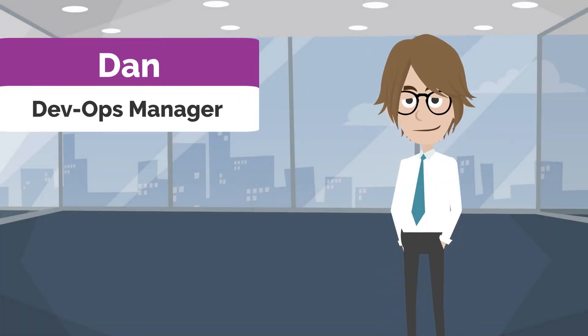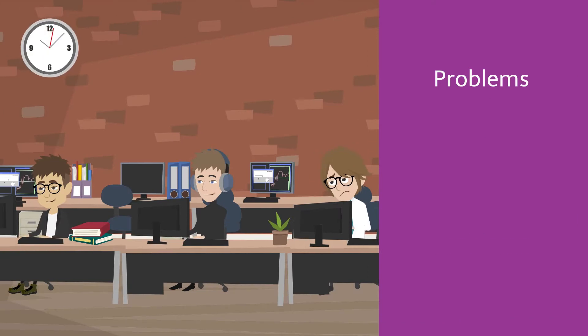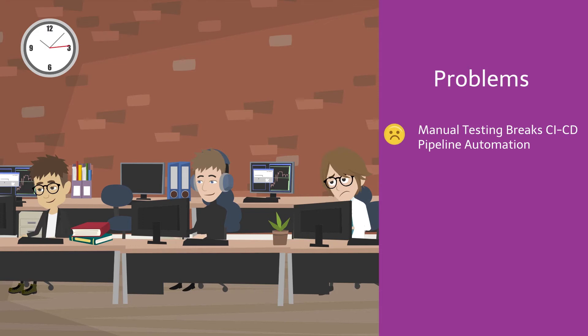Meet Dan. He is the DevOps manager of a large organization. He is responsible for IT infrastructure management and product deployment through various system environments till production. One of the biggest challenges for Dan is that his continuous integration and continuous deployment pipeline is not fully automated, as testing tasks are manual.